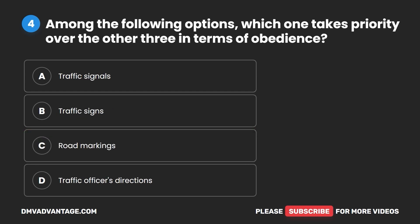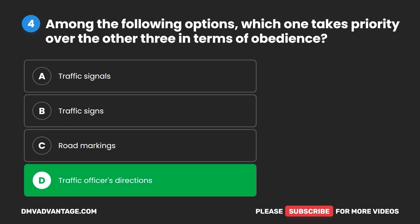Question four. Among the following options, which one takes priority over the other three in terms of obedience? A. Traffic signals. B. Traffic signs. C. Road markings. D. Traffic officers' directions. The correct answer is D: traffic officers' directions.